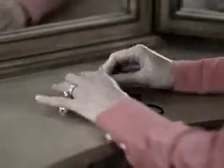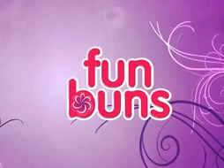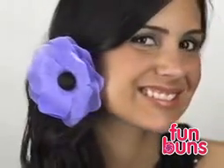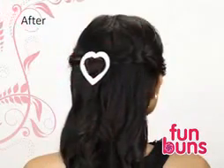Are you sick of boring, ordinary hairstyles? Barrettes and bobby pins are yesterday's news. Introducing the exciting new Fun Buns! Finally, you can go from flat and boring to beautiful in one easy step. Fun Buns are the hot new trend in hairstyling that turns ordinary hair into an exciting masterpiece.